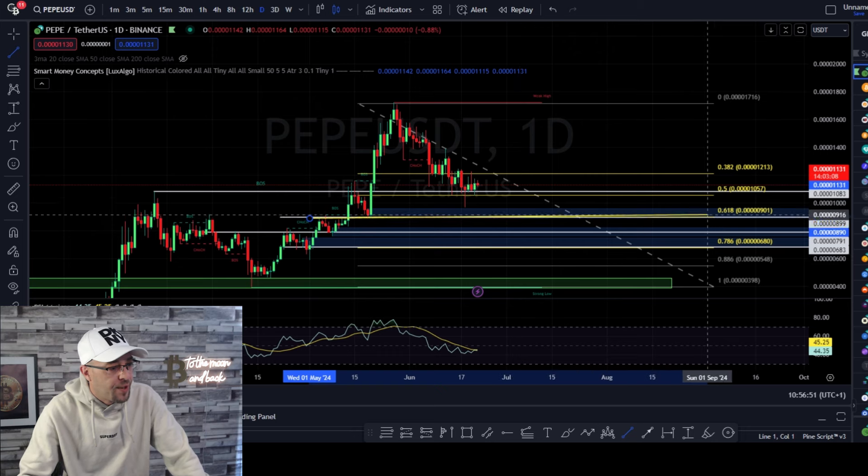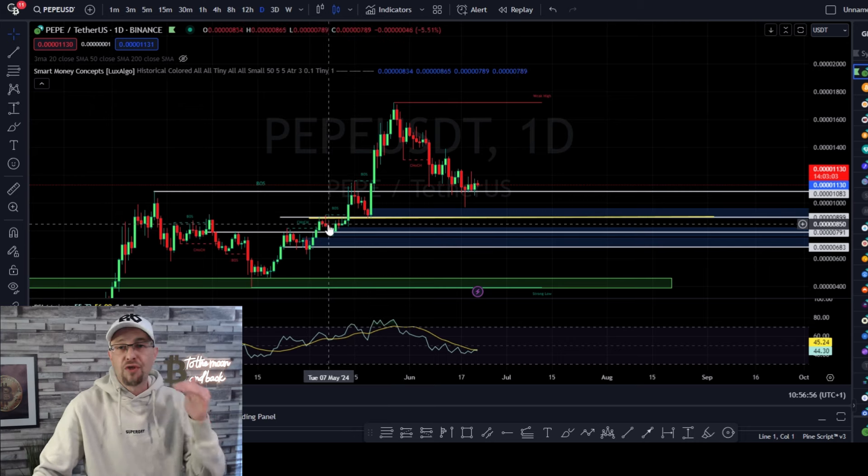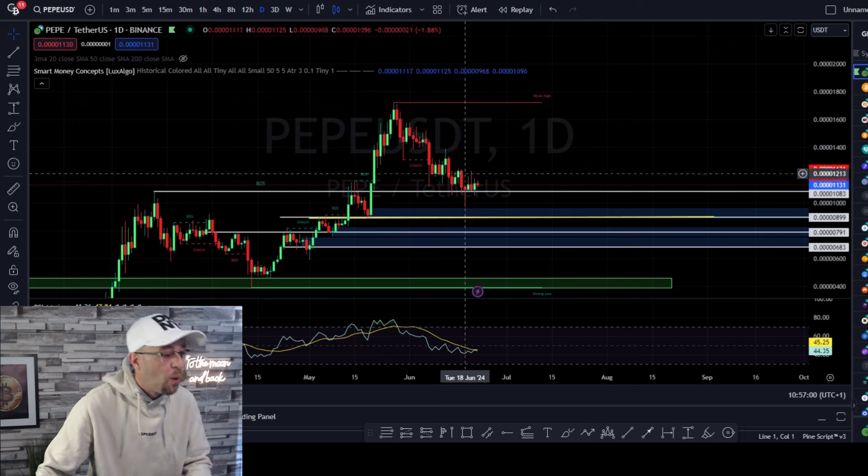Can we find confluence at the 618? We're going to build in the 618 and then get rid of the Fibonacci. Yes, we can find confluence. It was this previous structure resistance, and we would expect that to act as support once we come back down.